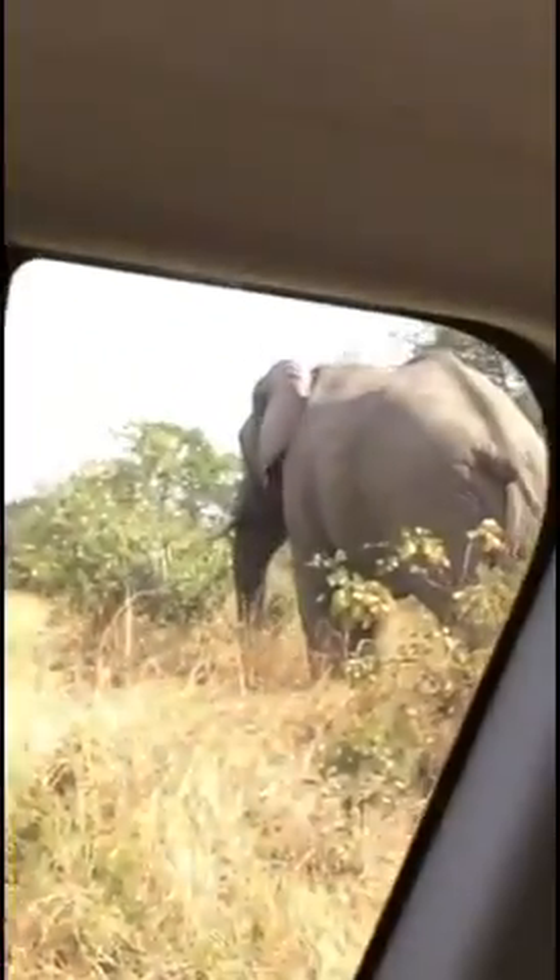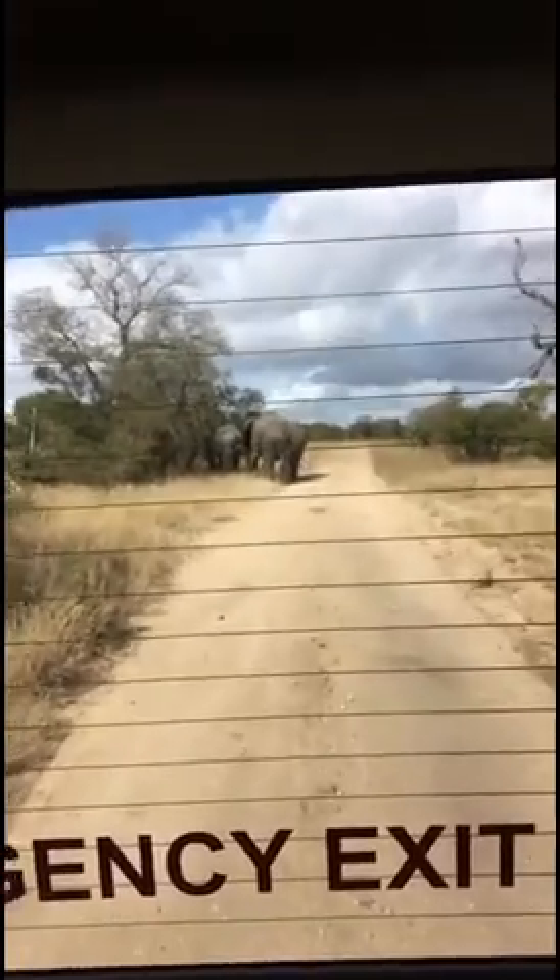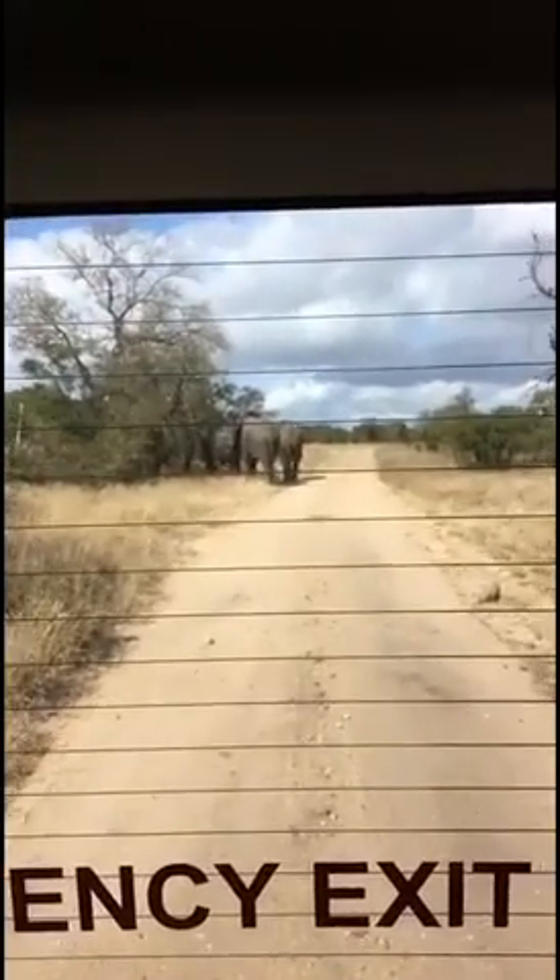This is a farewell committee. Goodbye, elephants. Thank you, driver, for stopping. Ooh, where is he? Bye, Mr. Elephant. Goodbye.